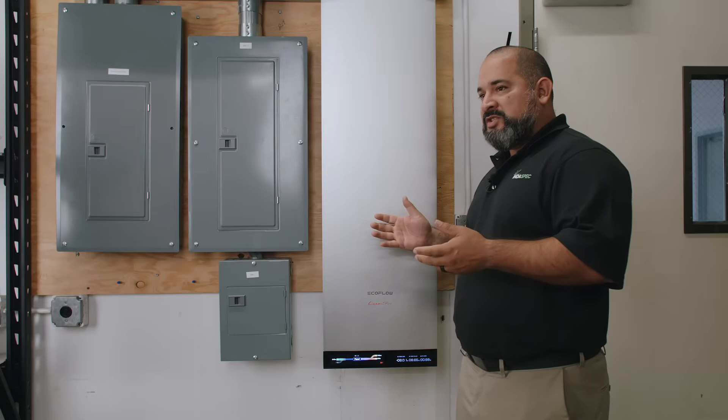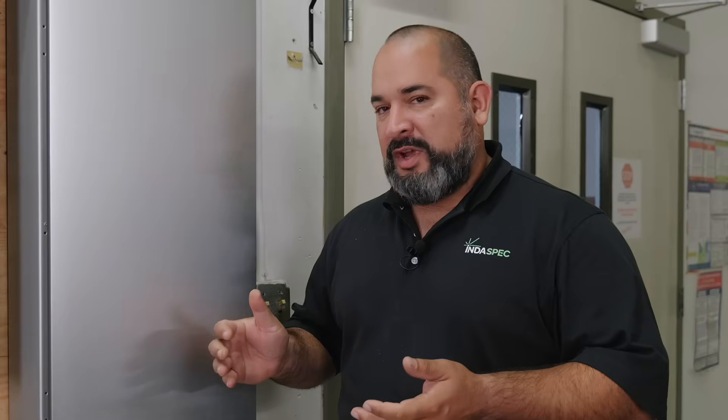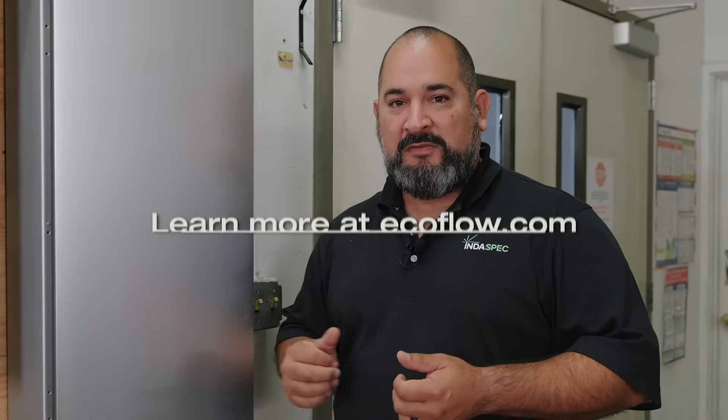This covers our experience with the EcoFlow Ocean Pro solar battery and smart home panel system. If you want more information, you can reach out to your local EcoFlow representative to find out how you can become certified as an installer, and visit the website at EcoFlow.com.